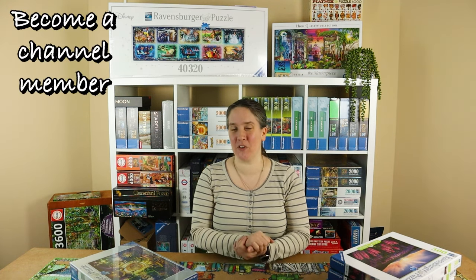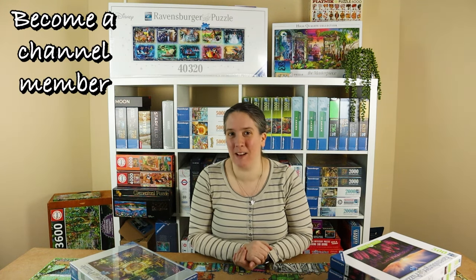Hi, welcome to Vicky Makes and Builds. Today's video is all about my experience participating in my very first online speed puzzling competition.